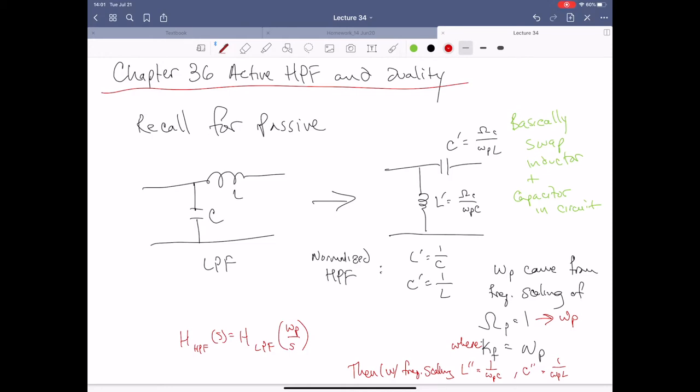When we talk about active filtering, what we're really referring to is the utilization of an op amp in our configuration. We like to try to get rid of as many inductors as possible in this process, and for most of the stuff we've done so far, that's been completely plausible.